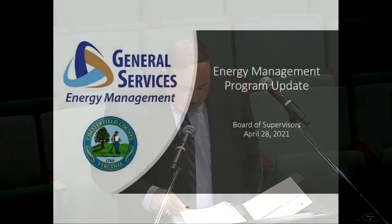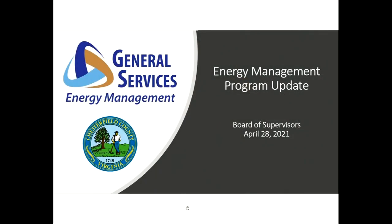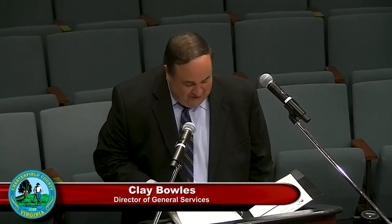Before I get started, I would like to take a second to recognize Julia Reynolds, who's sitting right here in the front row. She's our energy management administrator. She is truly a one-woman show, and the successes that I'm talking about today couldn't be accomplished without her dedication and effort. So thank you, Julia. Appreciate your work.